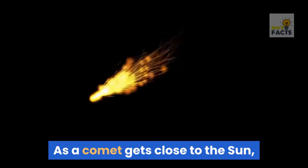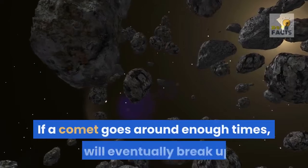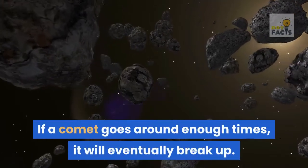As a comet gets close to the Sun, it loses some of its mass due to the sublimation. If a comet goes around enough times, it will eventually break up.